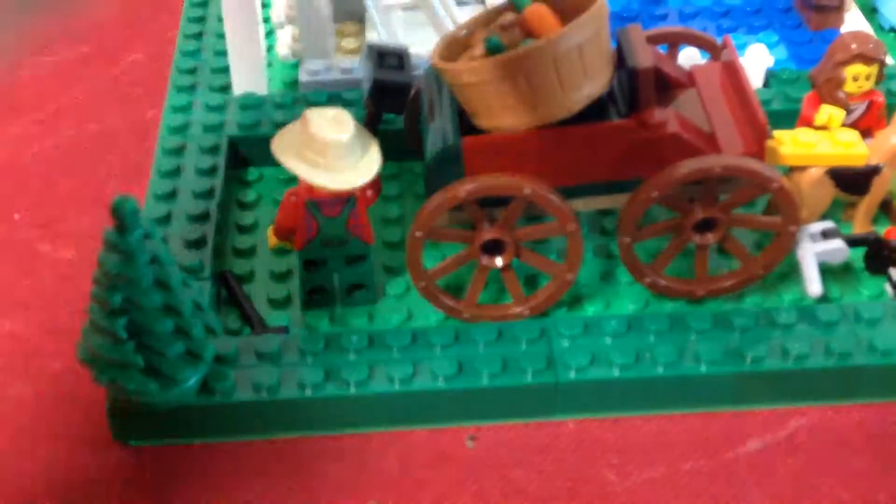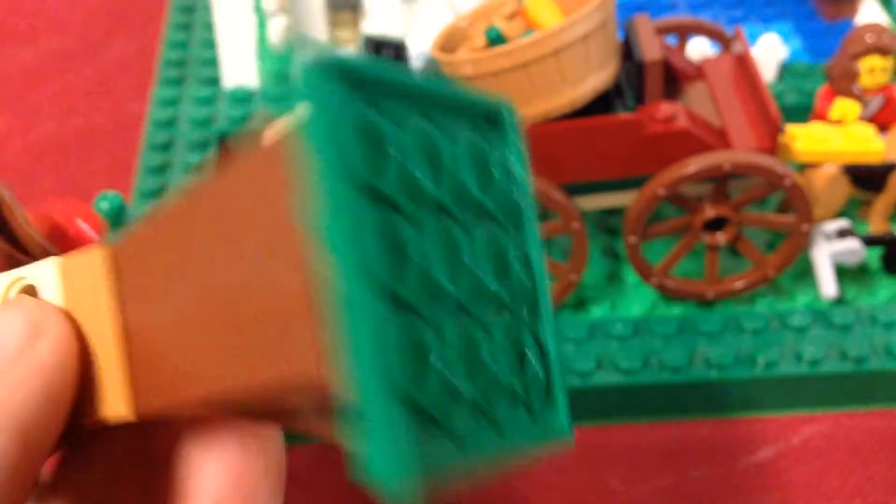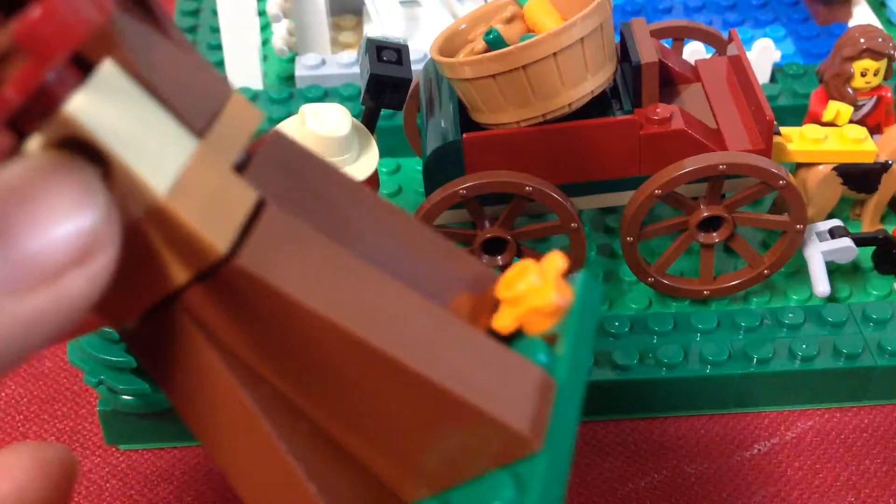There is a red apple attached to the tree like it's falling, and there's a hole to look like a tree. It's attached to a 4x4 green plate with an orange flower.